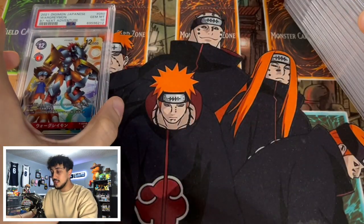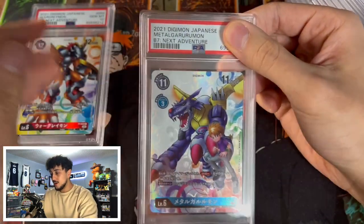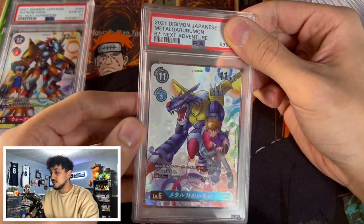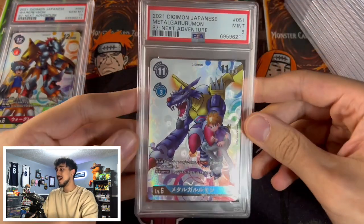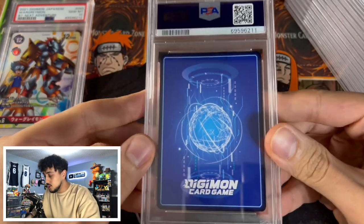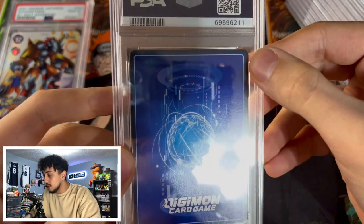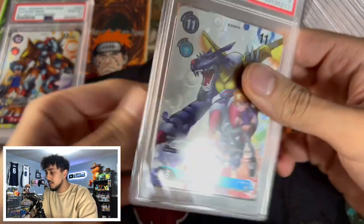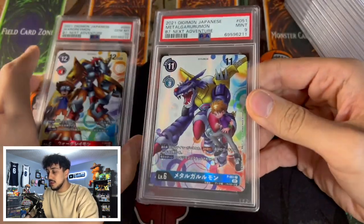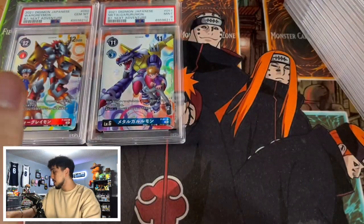The next card should be the MetalGarurumon. I really wanted this to be a PSA 10 so I could have the pair in PSA 10s. It came back a PSA 9 — so close. I'm not sure exactly what gave it the PSA 9; maybe the centering is a little bit off. I'm not super mad though — we did get the PSA 10 on the War Greymon, so I'm not mad.